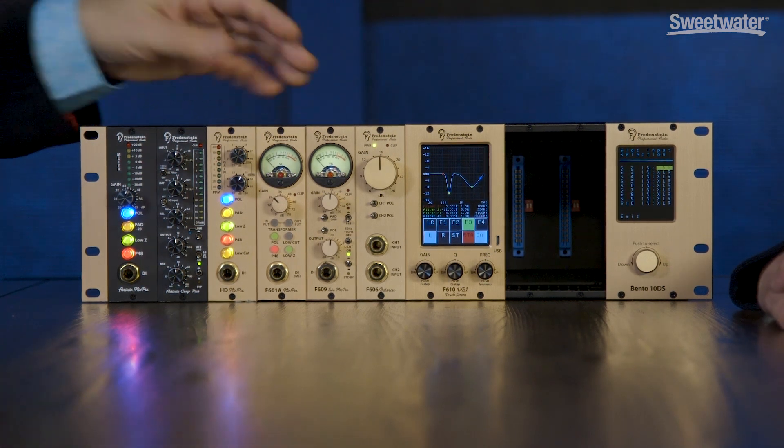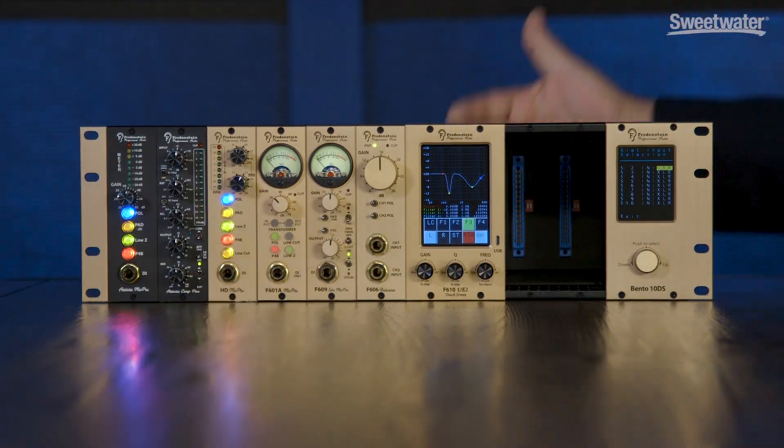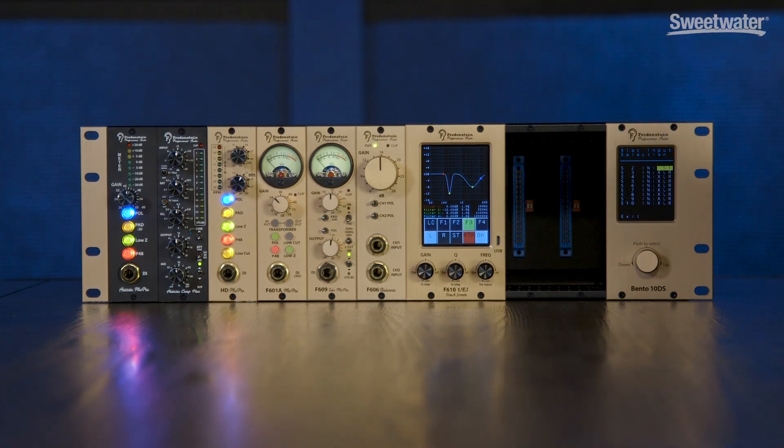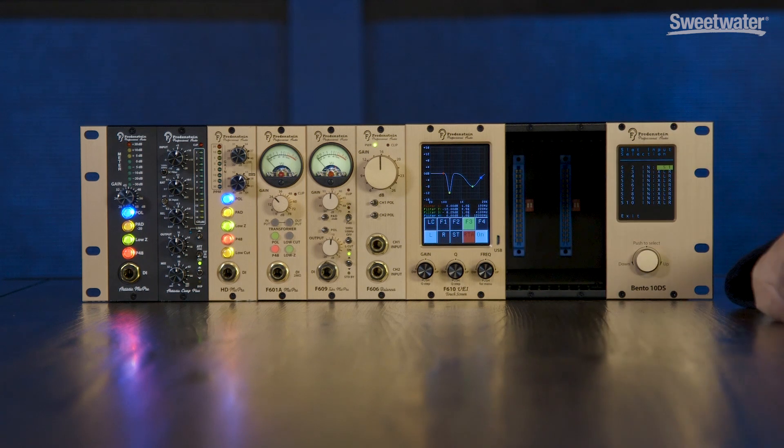You also have the capability with your racks and modules to run two channels through a single module — you can run left and right through a single module. If you turn around, you can see we have four XLRs per channel in these racks. Usually you have only two, but we have four — the main in, main out, and also auxiliary in and auxiliary out. For the compressor, we use the auxiliary input as an external sidechain, so you can switch from internal to external sidechain and trigger your snare with your bass, or whatever you want. You have additional capabilities you wouldn't have with a standard rack.